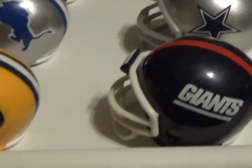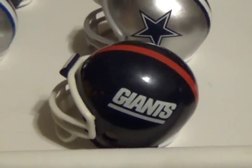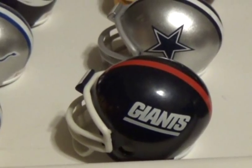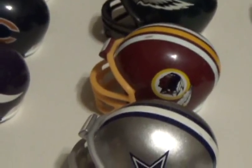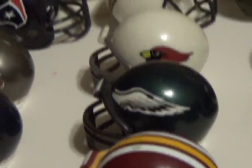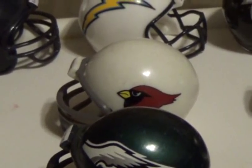Moving on here to the NFC East, we have the New York Giants — shout out to Mr. Horgan on that one. Got the Dallas Cowboys, the Washington Redskins, the Philadelphia Eagles — shout out to Jay Van Diesel on that one — and last but not least, the Arizona Cardinals.